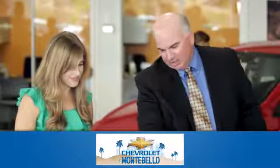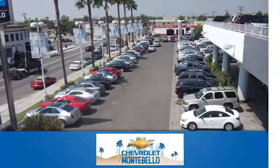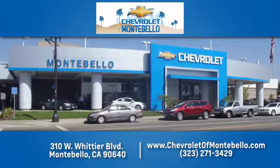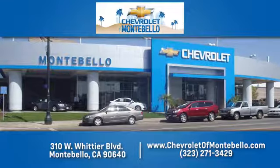Take it for a test drive today. At family owned and operated Chevrolet of Montebello, we have a full line of Chevrolet vehicles. Give us a call or come see us today. We're easy to find at 310 West Whittier Boulevard in Montebello, California.